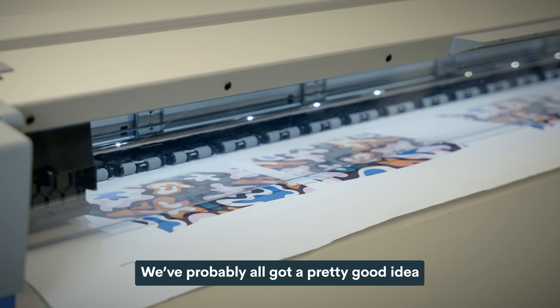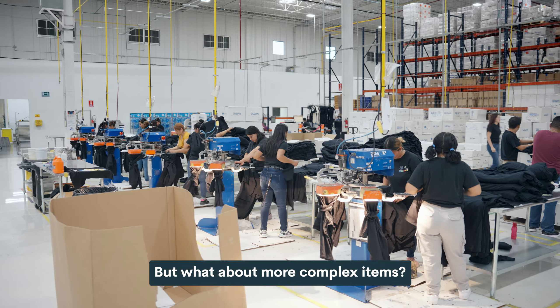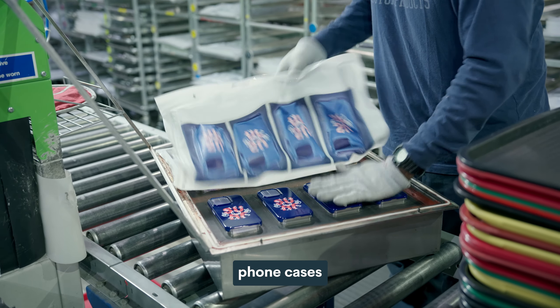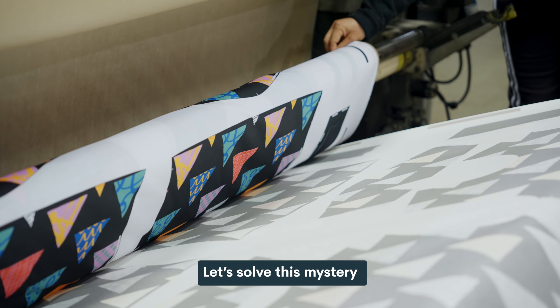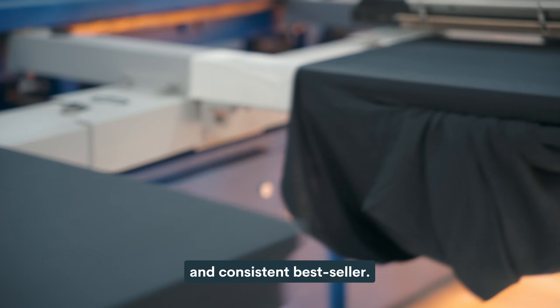We've probably all got a pretty good idea about how paper is printed, but what about more complex items? Bestsellers like t-shirts, mugs, phone cases, wall decor, and even pillows. You can't just throw these things through a regular printer, can you? Let's solve this mystery by starting with a classic favorite and consistent bestseller: t-shirts.